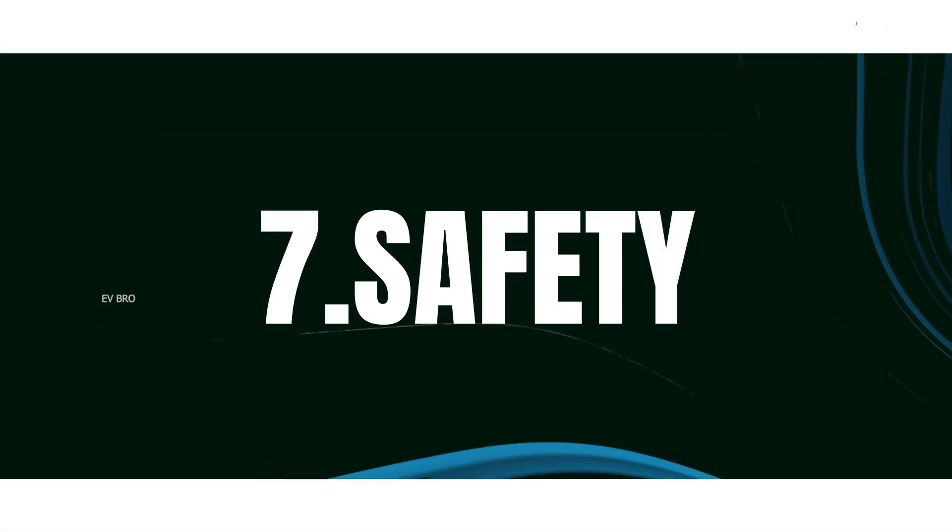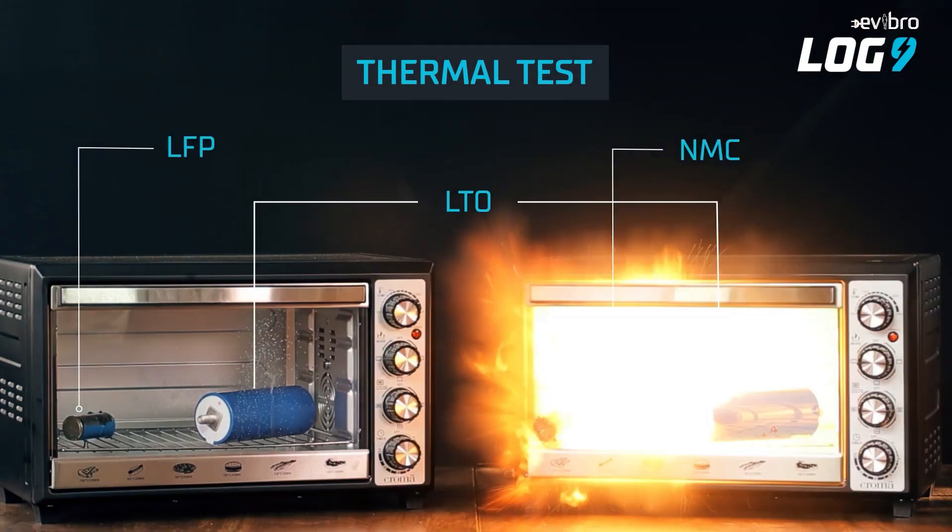The next parameter is safety. For NMC chemistry battery packs, there is a possible risk of thermal runaway in case of high temperatures, though you can mitigate this with a proper BMS system. NMC chemistry battery packs are temperature-sensitive. LFP battery packs, by contrast, are less temperature-sensitive and have fewer chances of fire. That is the reason LFP battery packs are considered safer compared with NMC chemistry.